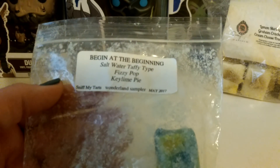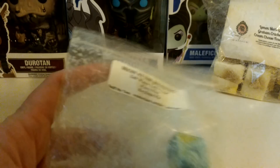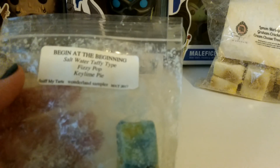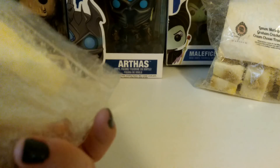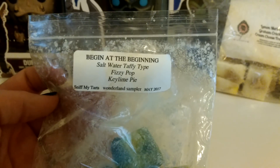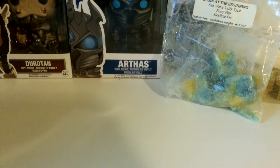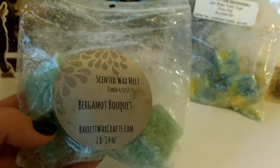This one is Sniff My Tarts — Begin at the Beginning: Saltwater Taffy Type, Fizzy Pop, Key Lime Pie. This is another one I know I did in my living room and dining room, and I was not having a great time with the warmers. I don't really remember this one specifically, but it sounds really good. I'm excited to really try and get more out of it now that I have some stuff switched up.